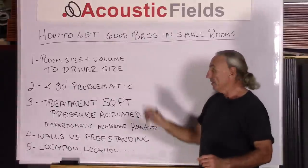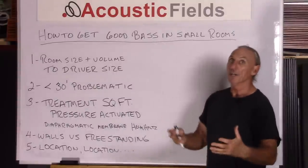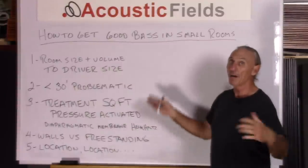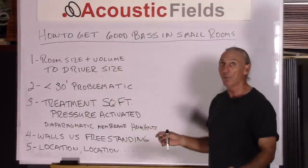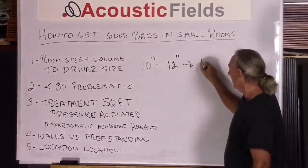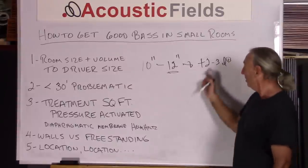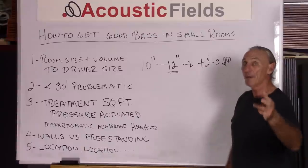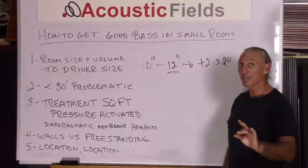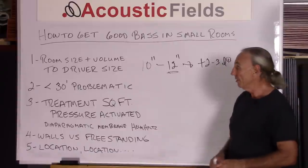Matching the size of the driver to the size of the room is also very important, because we don't want to put too much energy in a room that doesn't have the volume to handle it, and we don't want to put too little energy in a room with so much volume it can't handle it. Both are opposite ends of an extreme. A 10-inch driver versus a 12-inch driver can add up to 2 to 3 dB more energy just because it's 2 inches bigger — 20% larger — but that gets us another 2 to 3 dB. At low frequencies, plus 2 to 3 dB of energy exacerbates the problems already in the room and makes them much larger than they really are.